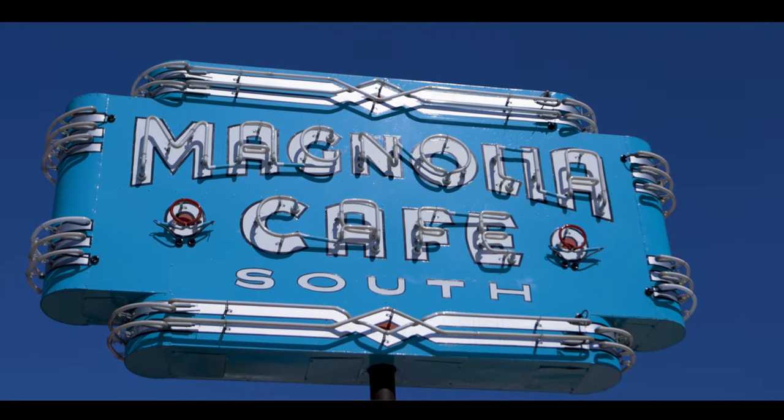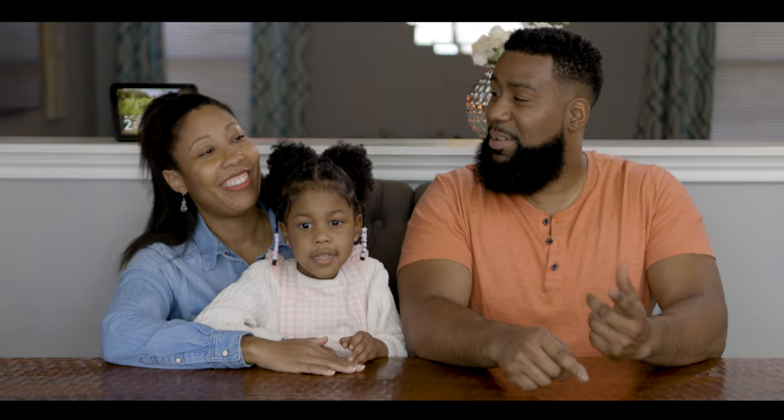We went to look for the Love from Austin mural. We plugged the address into Google Maps, which took us to Magnolia Cafe where the mural is not located. It's actually right next door on Prima d'Or Cafe.